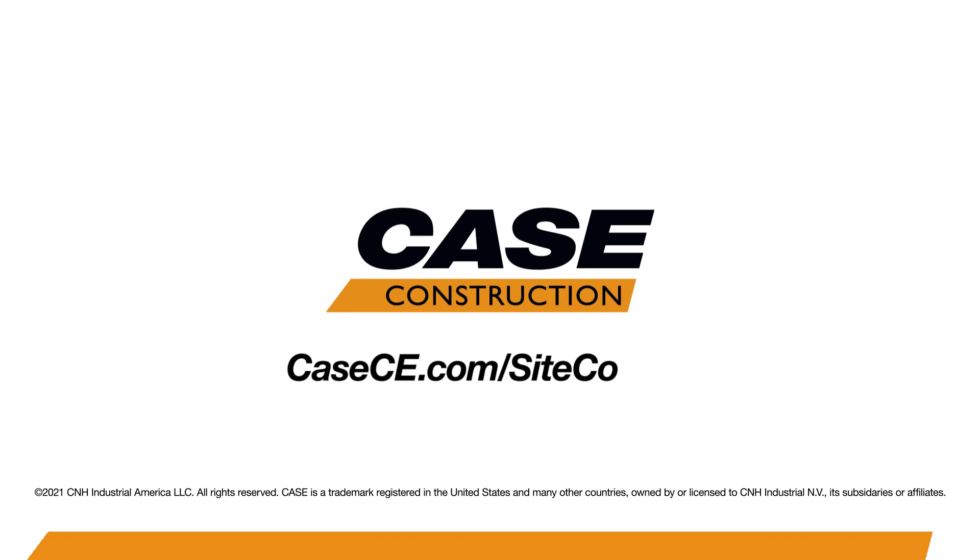For more information on this dozer or the system, please visit your certified Case Precision dealer or visit us online at casece.com.